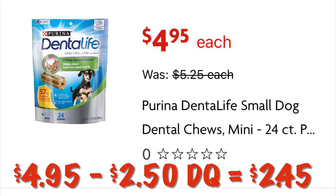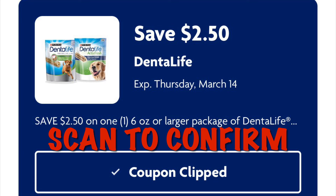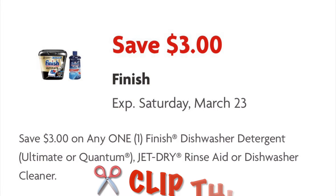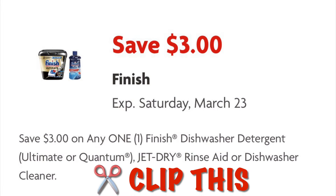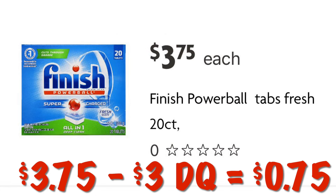Clip this coupon for $3 off of Finish dishwasher tabs. This 20-count is priced at $3.75, and after our $3 digital we will pay $0.75.